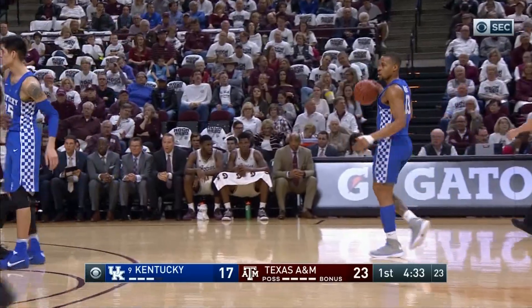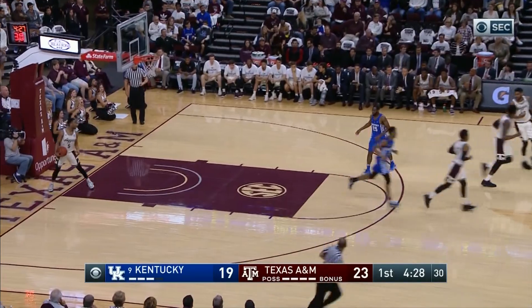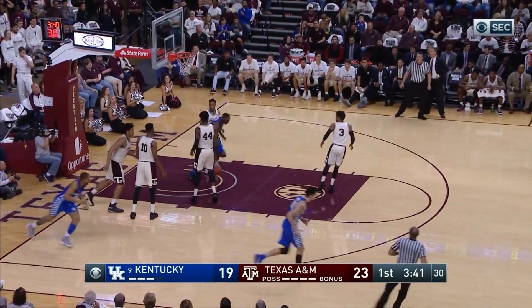Buster! 23-17, Texas A&M with the lead, Kentucky with the ball — lob and a dunk for Malik Monk on the left baseline. Back to Briscoe on the right side, he attacks through the lane, left hand runner off the glass and in!